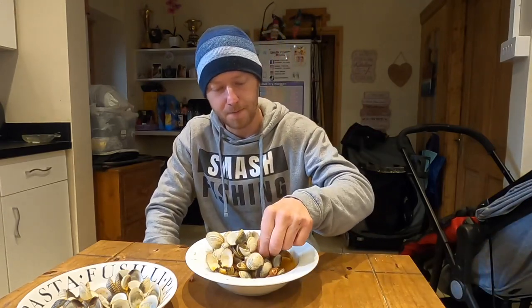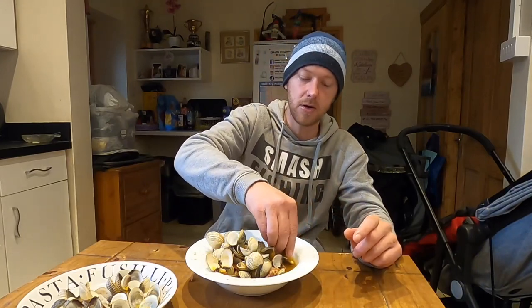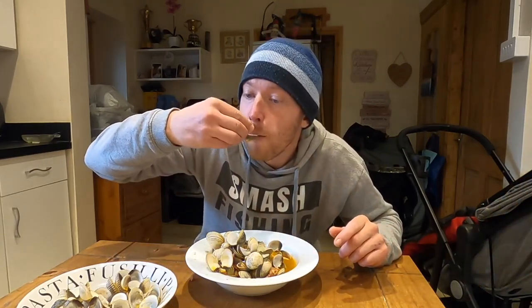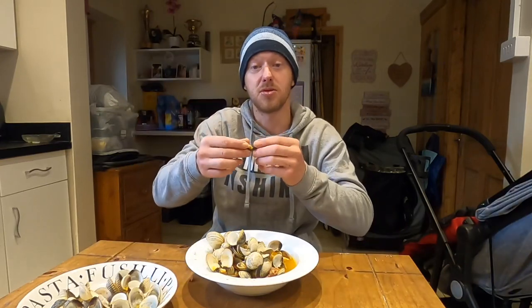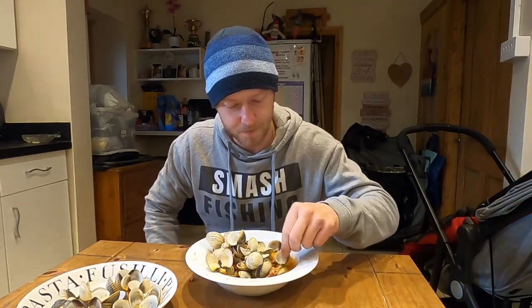Oh so tasty — it's a bit like moules but with cockles. That's why I won't leave the video any longer guys. I'm gonna absolutely destroy this — it's so tasty. With a nice bit of garlic in there and that sausage it really gives it a really pungent flavour. Stay tuned for the next episode — if you want any merch the link's in the description. It's Smash Fishing baby, woo! I hope everyone has a good Christmas.